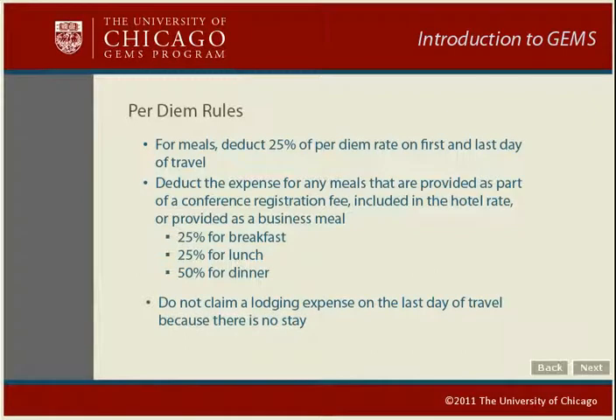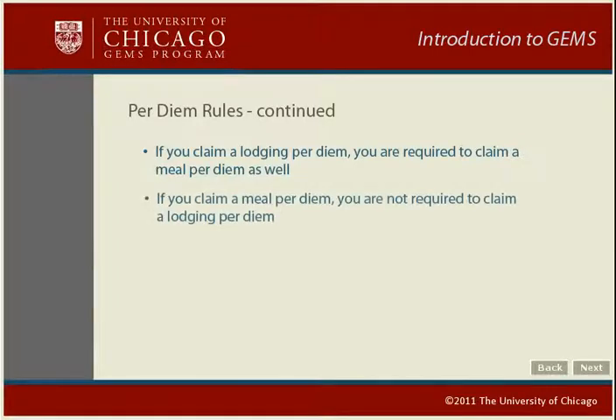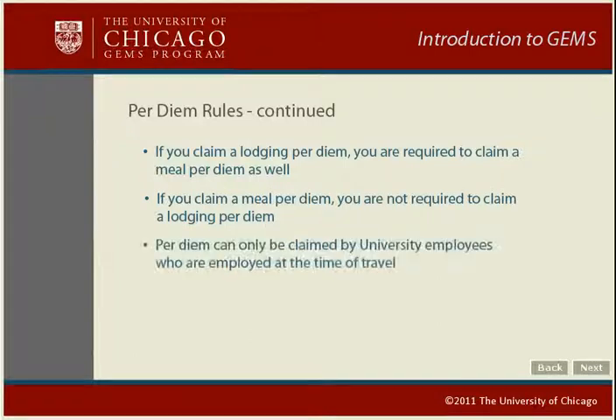For meal and lodging per diems, do not claim a lodging expense on the last day of travel — there's no stay on that day. If you stay over for pleasure or personal reasons, you cannot include a per diem for extra days unless you must stay in order to take advantage of reduced airfare. If you claim a lodging per diem, you are required to claim a meal per diem as well — you cannot claim lodging alone. If you claim a meal per diem, you are not required to claim a lodging per diem. Per diems can only be claimed by university employees who are employed at the time of travel.